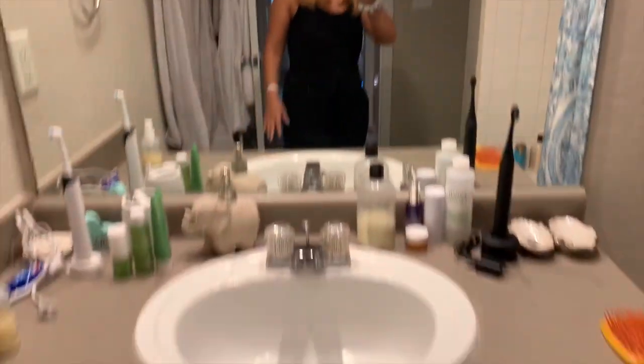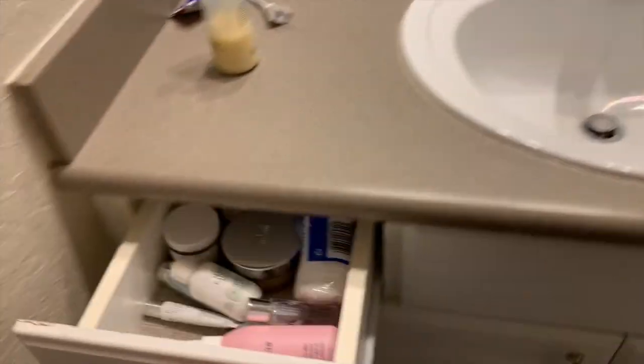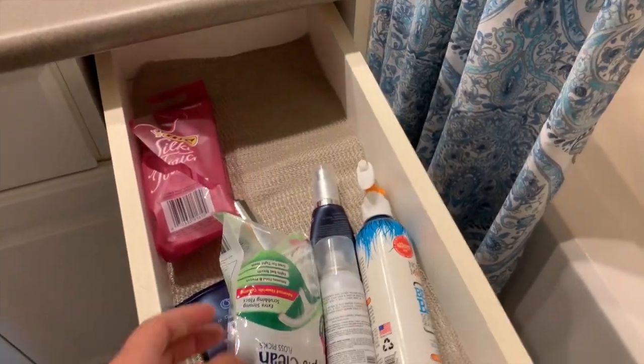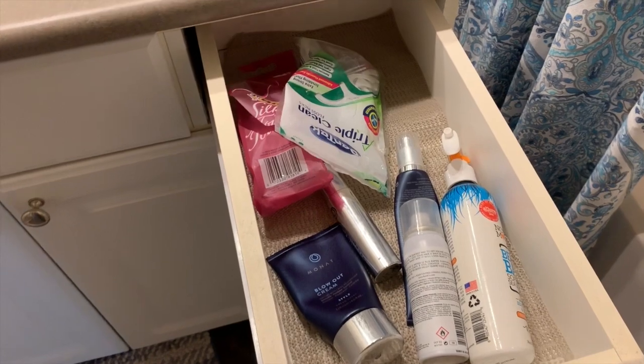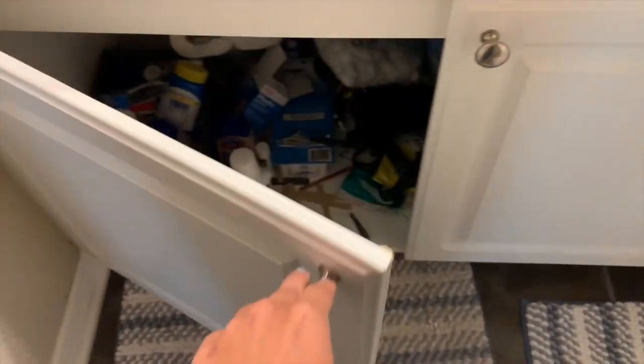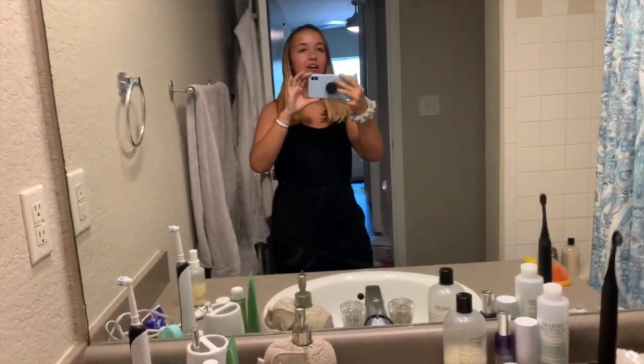I'm actually moving out of this apartment soon because I'm graduating, but I've loved this apartment so far and this room has been awesome and treated me well. Under here I have lots of storage — I keep more skincare products and stuff. On this side I have some hair products and some random stuff. I honestly don't even want to show you under there because it's so messy. For my next bathroom, I'm going to get storage bins to organize everything.